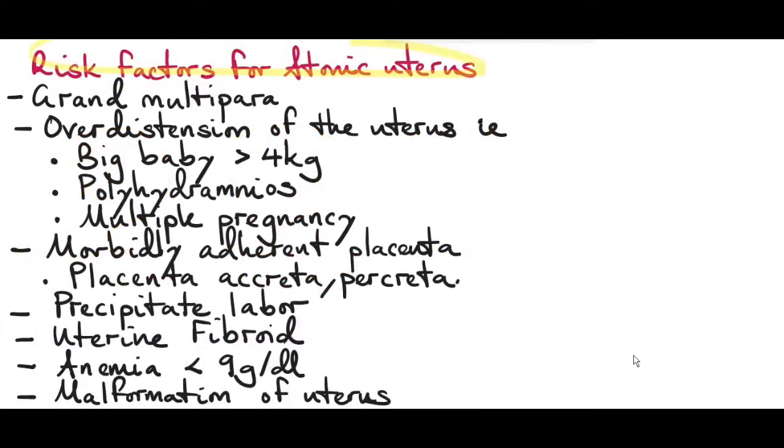Risk factors for atonic uterus include grand multiparity. The more pregnancies a patient has, the more the risk for postpartum hemorrhage, because at each pregnancy the uterus is getting distended, reducing its contractility after delivery. Grand multiparous women are associated with inadequate retraction — the ability of the uterus to return to its original contracted state.